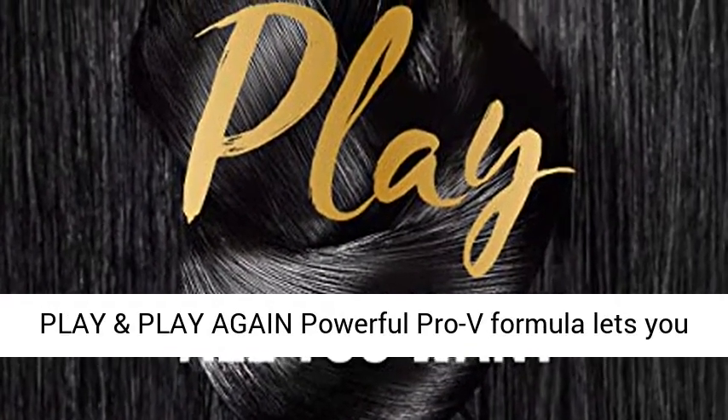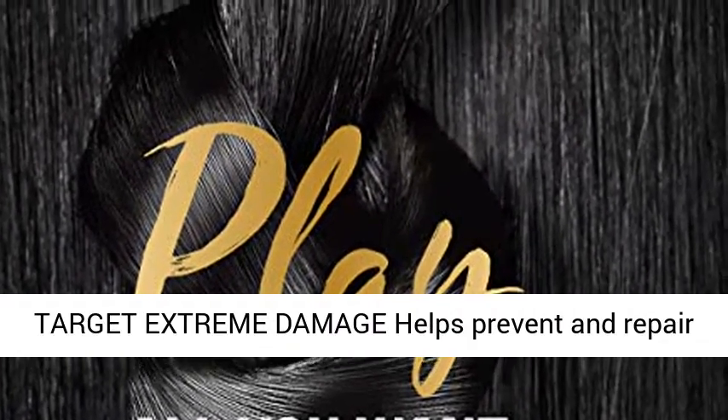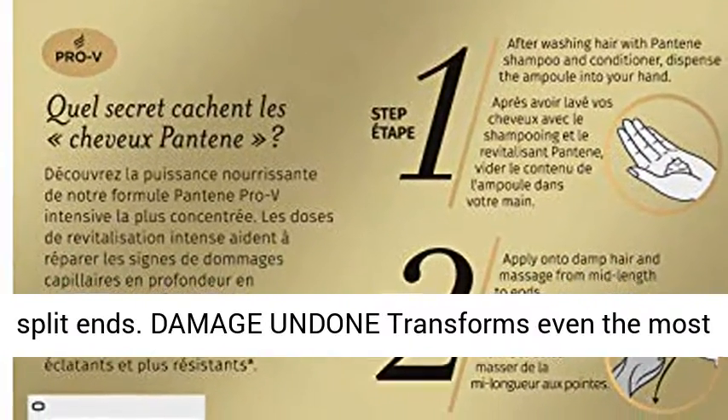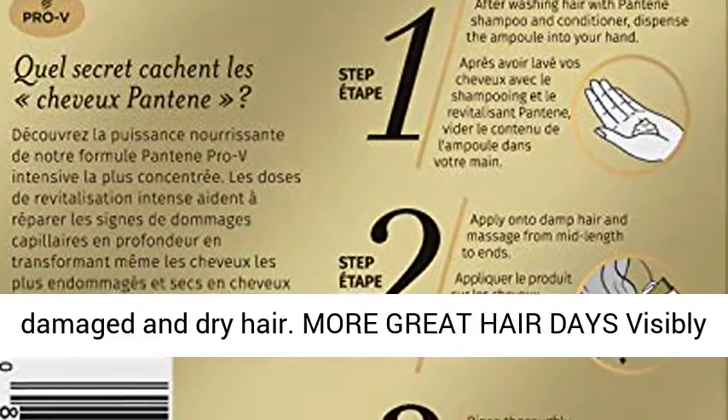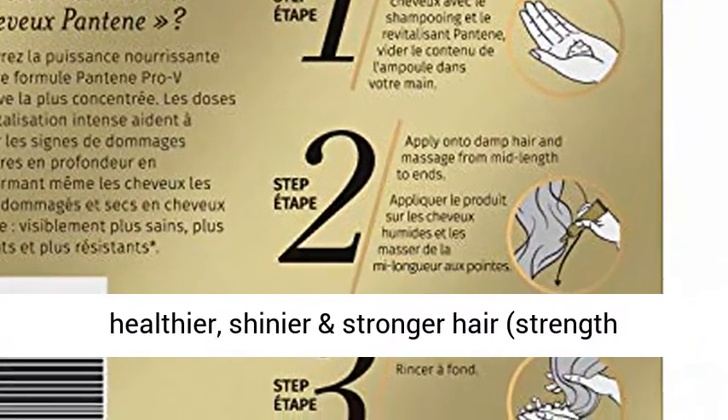Play and play again — powerful Pro-V formula lets you style over and over without fear of damaged hair. Target extreme damage: helps prevent and repair split ends. Damage undone transforms even the most damaged and dry hair.